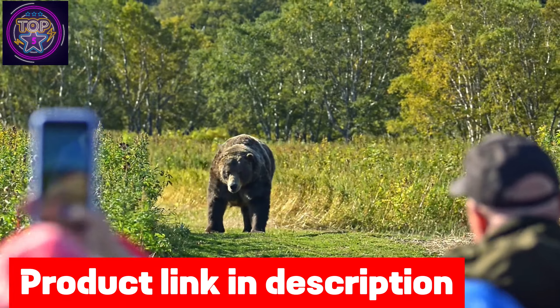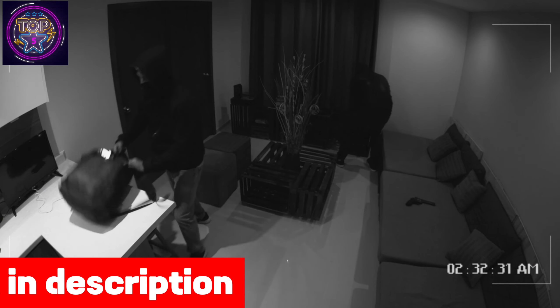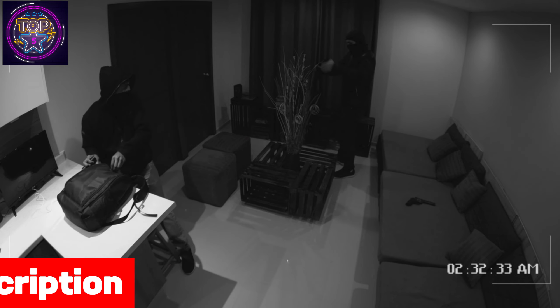With cutting-edge features, a sleek design, and unmatched reliability, the Guard Pro X50 ensures the safety and security of your property with style.